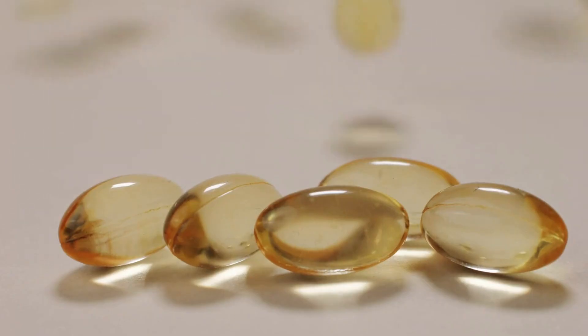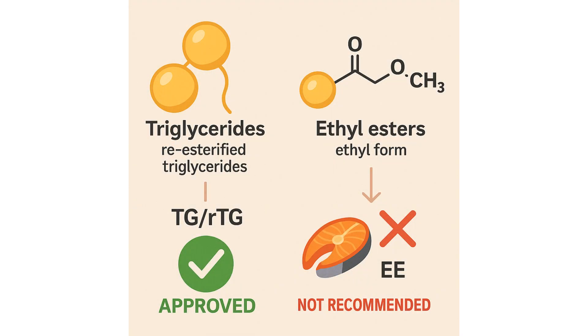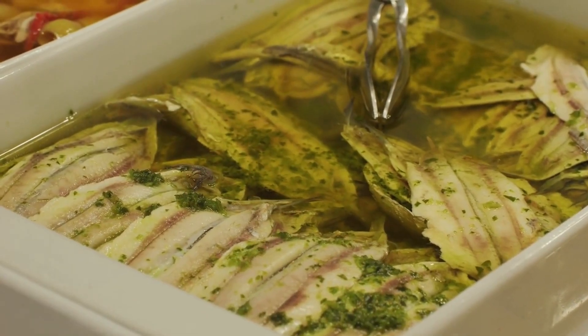Therefore, it is best to choose supplements in the form of rTG or natural TG — they deliver beneficial omega-3 more effectively into your cells. How to check the label: look for 'triglycerides' or 're-esterified triglycerides' — the best choice. If you see 'ethyl esters,' 'ethyl form,' or nothing indicated at all, it's likely ethyl esters — a form I do not recommend.